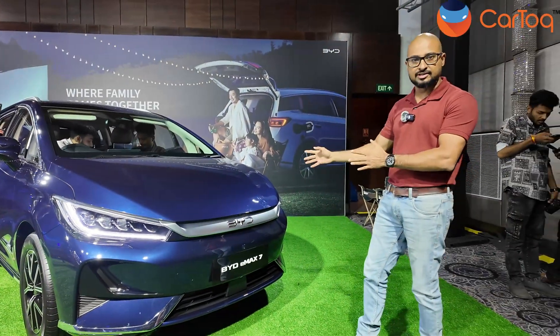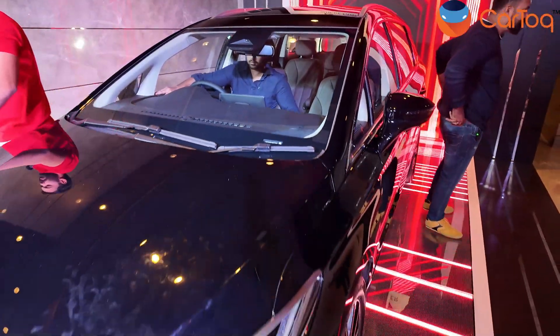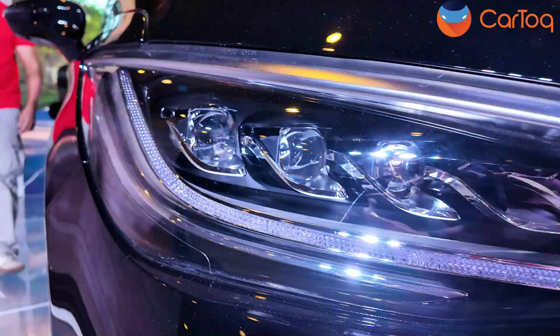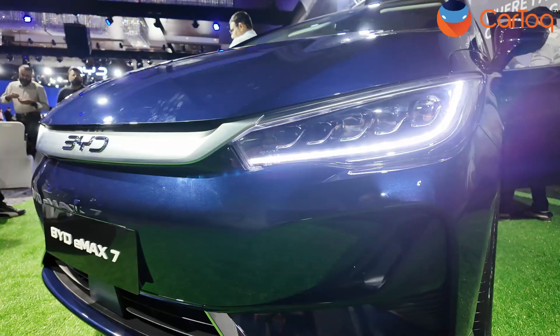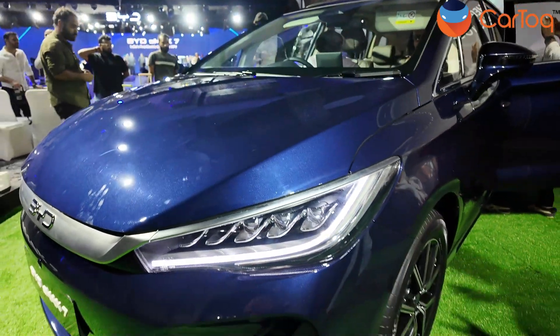Let's dive right into the design. The first thing they've changed is the bonnet — it's new. They call it the Dragon Design, which gives it a more muscular look up front. You've also got new headlamps, LED units of course, with beautiful DRLs running around. These are the key changes up front.